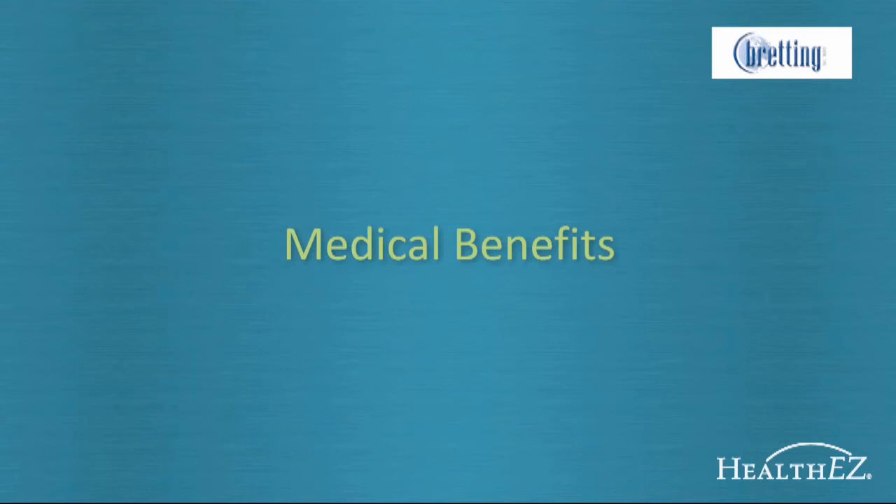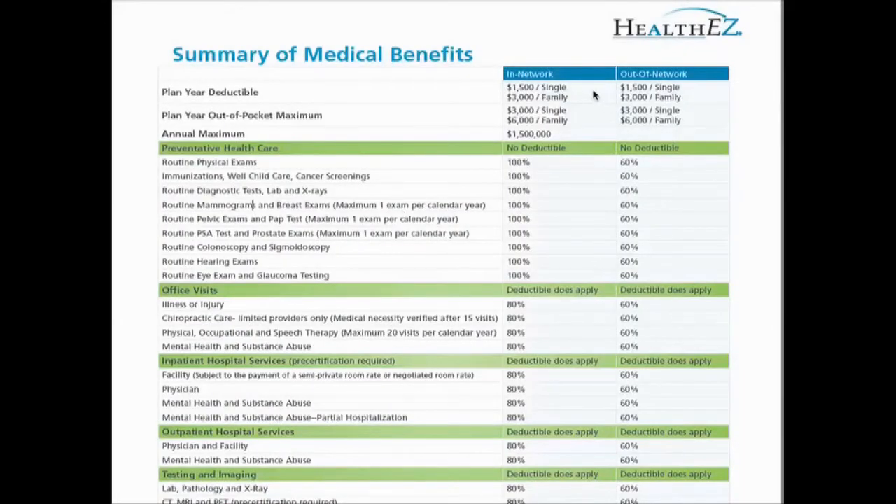Your benefits will remain the same as in 2011. You initially owe the first part of any non-wellness claim — this is your deductible. Those on an individual plan have a $1,500 deductible. If you have more than one person on the medical plan, there is a $3,000 deductible that you and anyone else on the plan must meet together. Once the deductible is met, Bredding Manufacturing will pick up 80% of all in-network charges. You'll owe 20% until you've paid out a total of $3,000 for single coverage and $6,000 for family coverage — this is your out-of-pocket maximum. After you've met your out-of-pocket maximum, Bredding Manufacturing will pay for the entire amount of all eligible services as long as you stay in-network.